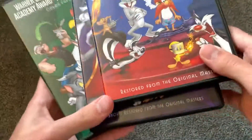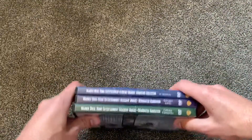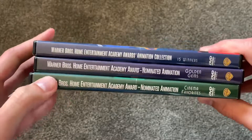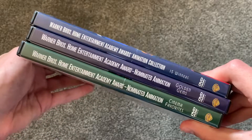Now, I have all three of these together, and if you put them like that on the shelf, it actually looks pretty nice. Green, purple, blue — it looks pretty nice on the shelf, and they're all uniform as well.